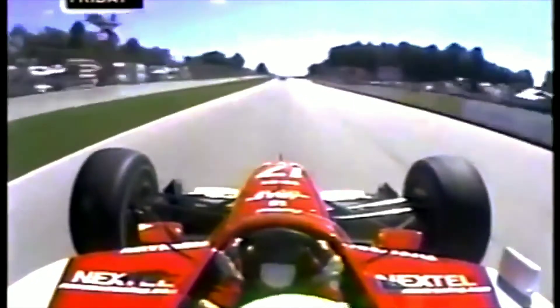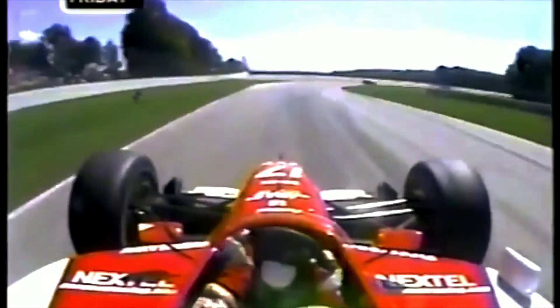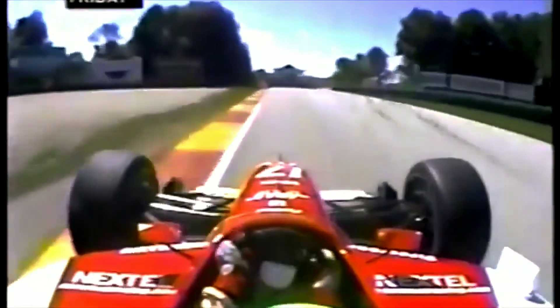A 100-foot climb to the pit straightaway, 4,400 feet long. In 6th gear at 200 miles an hour, then stand on the brakes, down to 4th gear through turn number 1, at about 120 miles an hour.